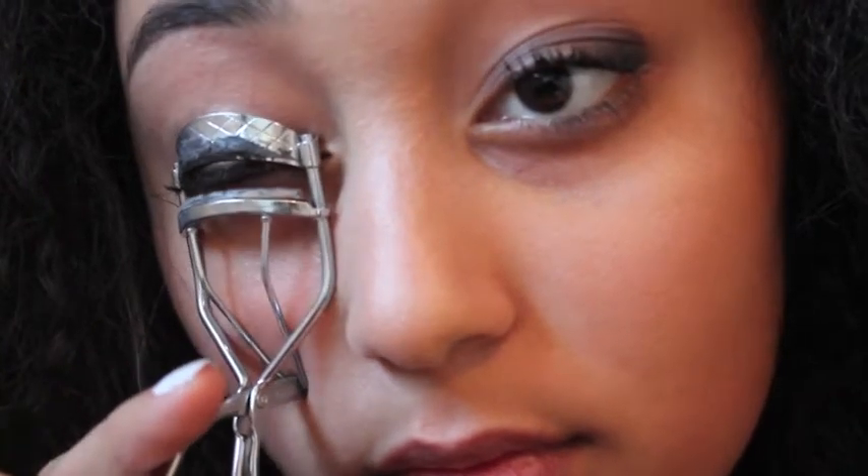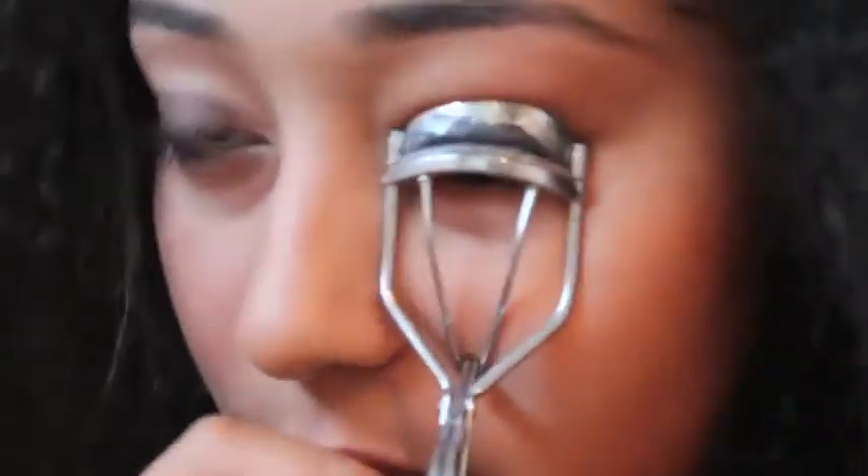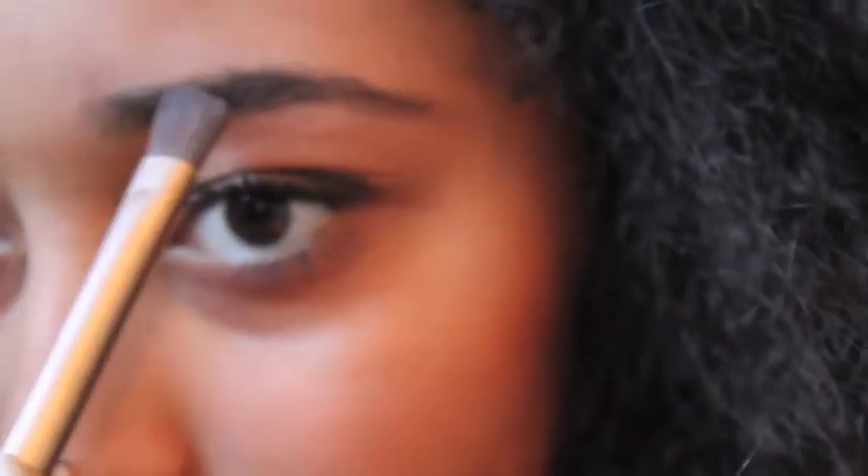And now it's time for the curling because you've got to curl those lashes. I'm just counting up to 20 and then releasing. Then I'm shading in my eyebrows and I'm doing that with my Blackout Eye Colour from Naked 2. And that is the complete look.